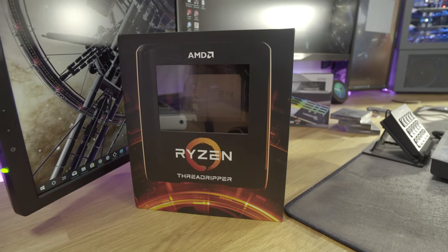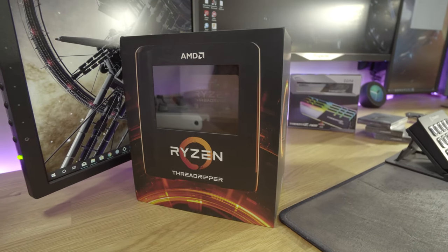The 3000 series launch of Ryzen has been phenomenal, and the latest generation of Threadripper is dominating the high-end desktop market. But how good are these things at overclocking, and what's the right way to go about doing it? Let's get into it.